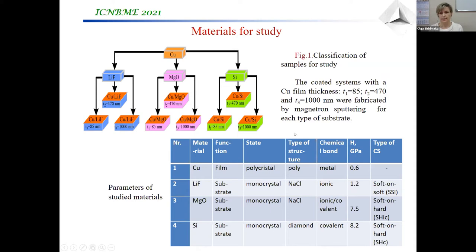All substrates were covered with a cuprum film of different thicknesses. For each substrate, we have three thicknesses of the film: 85, 470, and 1000 nanometers.